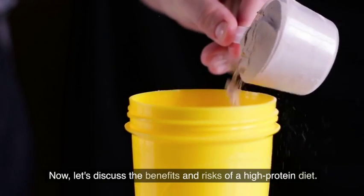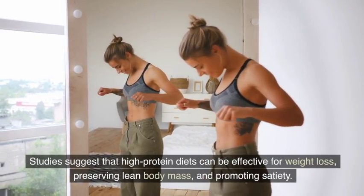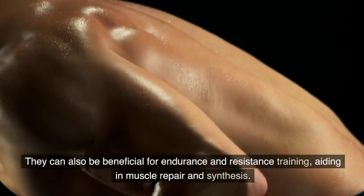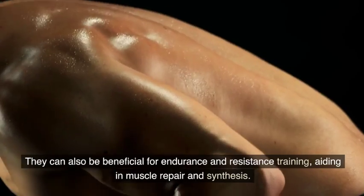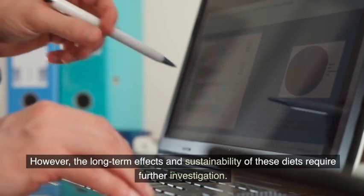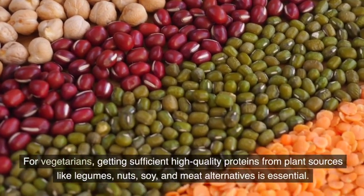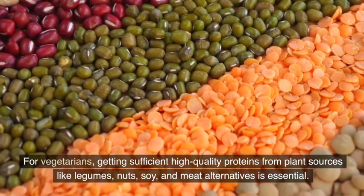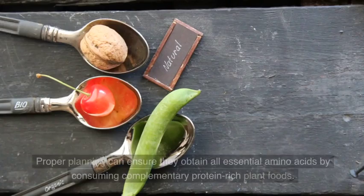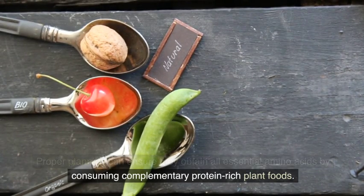Now, let's discuss the benefits and risks of a high-protein diet. Studies suggest that high-protein diets can be effective for weight loss, preserving lean body mass, and promoting satiety. They can also be beneficial for endurance and resistance training, aiding in muscle repair and synthesis. However, the long-term effects and sustainability of these diets require further investigation. For vegetarians, getting sufficient high-quality proteins from plant sources like legumes, nuts, soy, and meat alternatives is essential. Proper planning can ensure they obtain all essential amino acids by consuming complementary protein-rich plant foods.